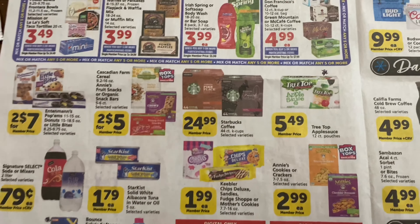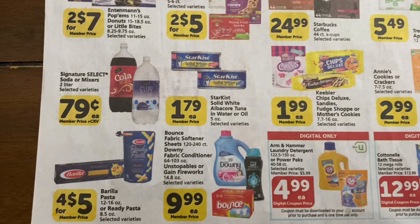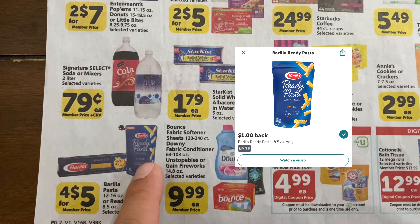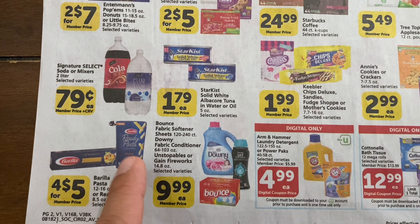For Treetop juice there's a $1.50 off Ibotta rebate, so you'd pay $3.99 for that one. For Barilla, there's a $1 Ibotta rebate on the ready-made pasta, so you pick it up for $1.25 and with the dollar rebate you'll only pay 25 cents.